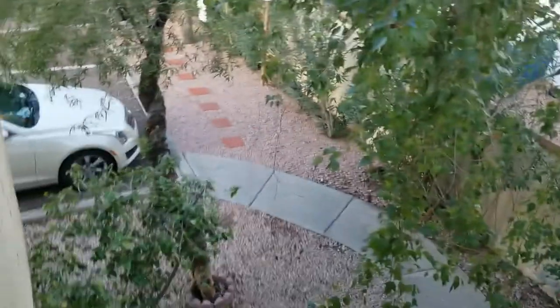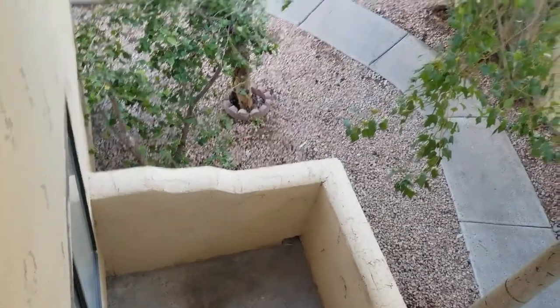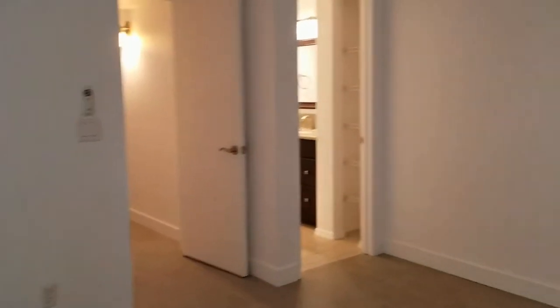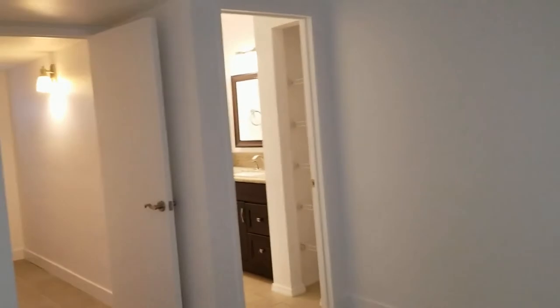This is our patio deck out here — again, a really private area. It does look down over a very nice, open space. Through the door there we have our master bath.